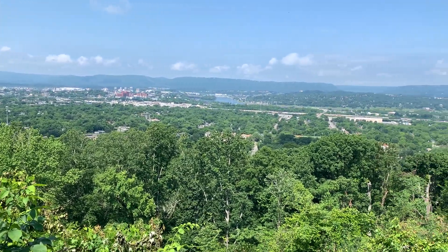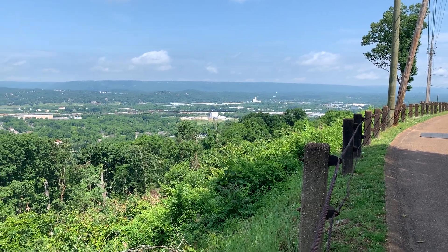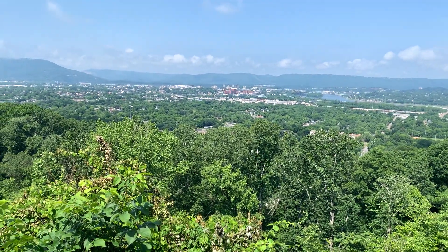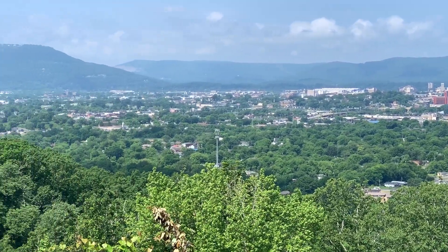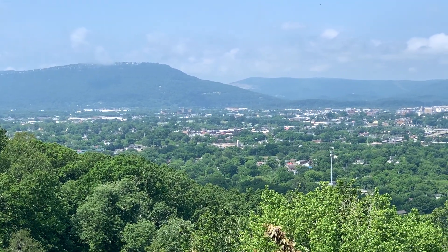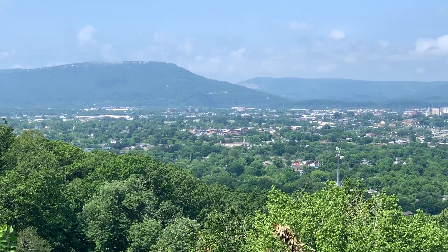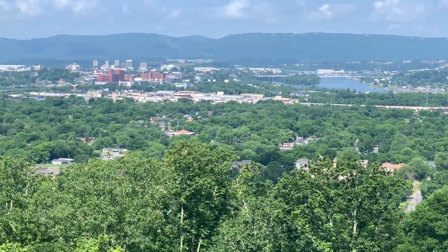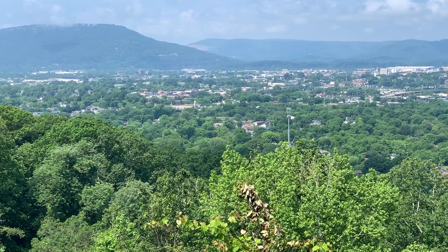I'm standing right on the crest of Missionary Ridge. This is the open view — you can see down there is downtown Chattanooga, and then to the left that big slope rising off in the distance, with clouds at the top. That's Lookout Mountain, and that's where the Battle Above the Clouds happened.